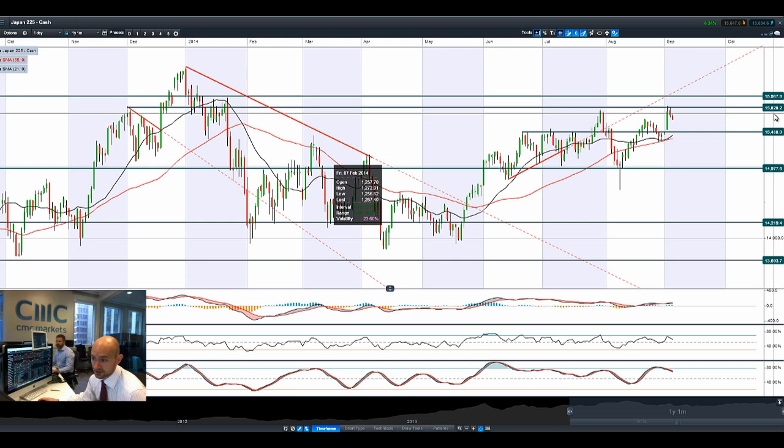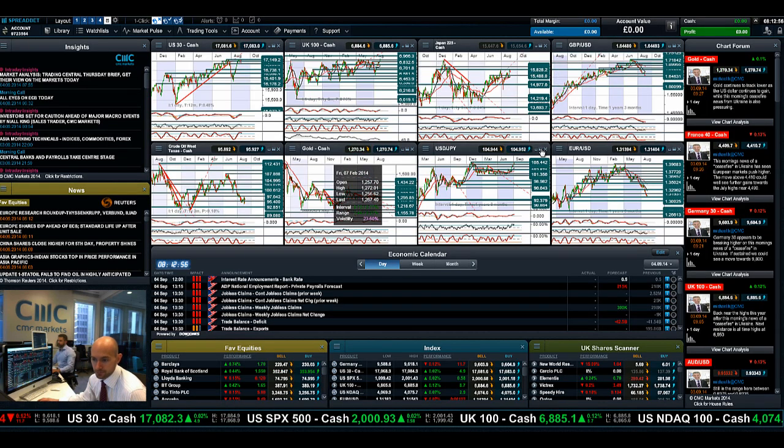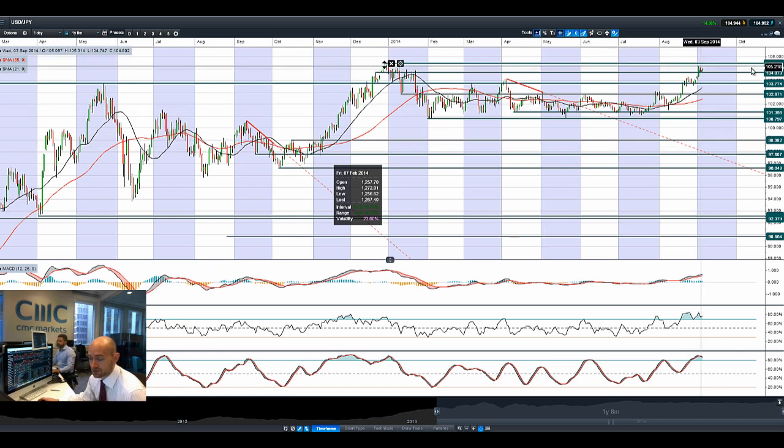Japan 225 failed at potential resistance 15,828 — a down day yesterday, down day again today at the bottom of its range. The next potential support is 15,488. Moving on to Dollar/Yen, which is failing to re-challenge 105.44.